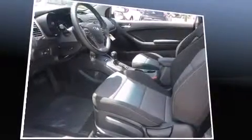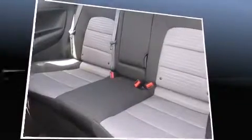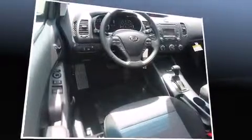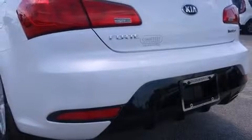Kia made sure to keep road handling and sportiness at the top of its priority list. Smooth gear shifts are achieved thanks to the two-liter four-cylinder engine. And for added security, Dynamic Stability Control supplements the drivetrain.